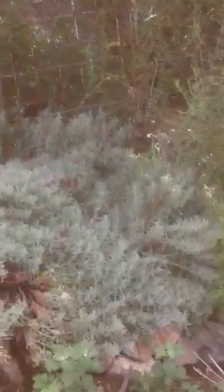That big guy is the mulberry tree that we grew from seed. It's only about six years old from seed — started in a pot. Some Santolina nearby as well.